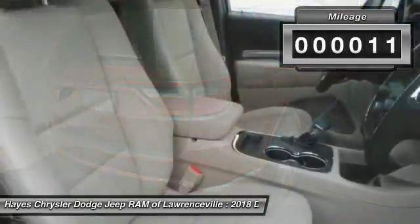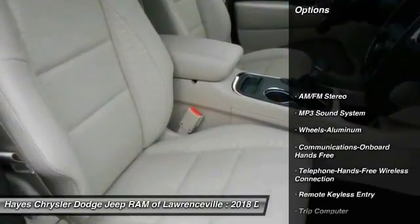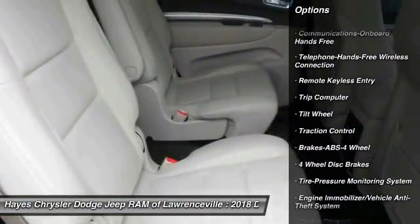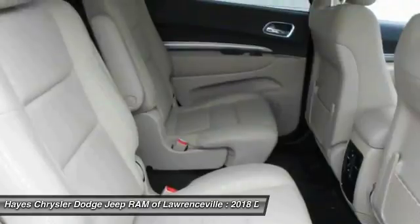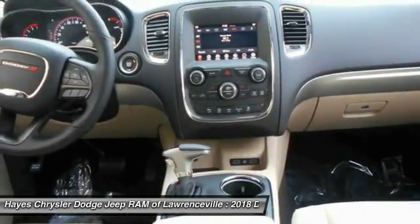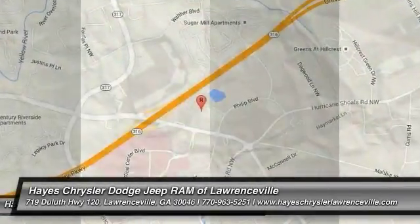This vehicle has less than 100 miles. Here are some of this vehicle's great options: traction control, anti-lock braking system, air conditioning, Bluetooth wireless data link for hands-free phone, power steering, aluminum wheels, floor mats, cruise control, AM/FM stereo radio, rear defrost. Come see the car for yourself.